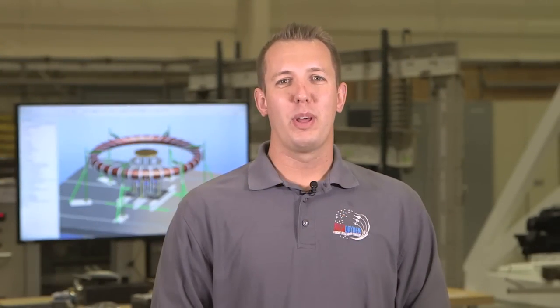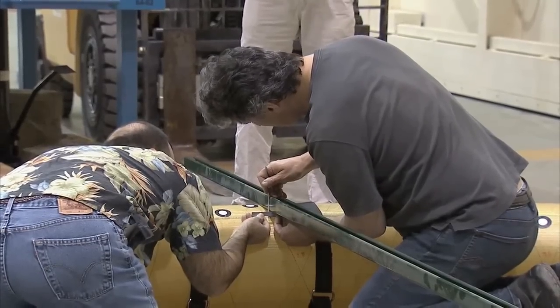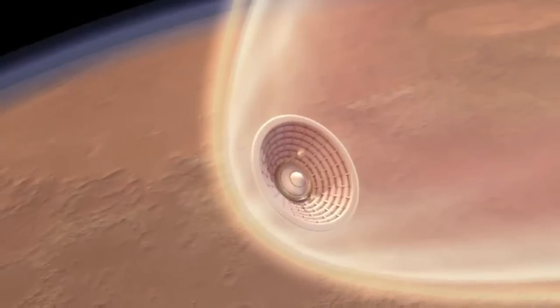As a Structures Engineer, I develop advanced structures using new materials, which of course involves lots of testing here in the Flight Loads Laboratory.